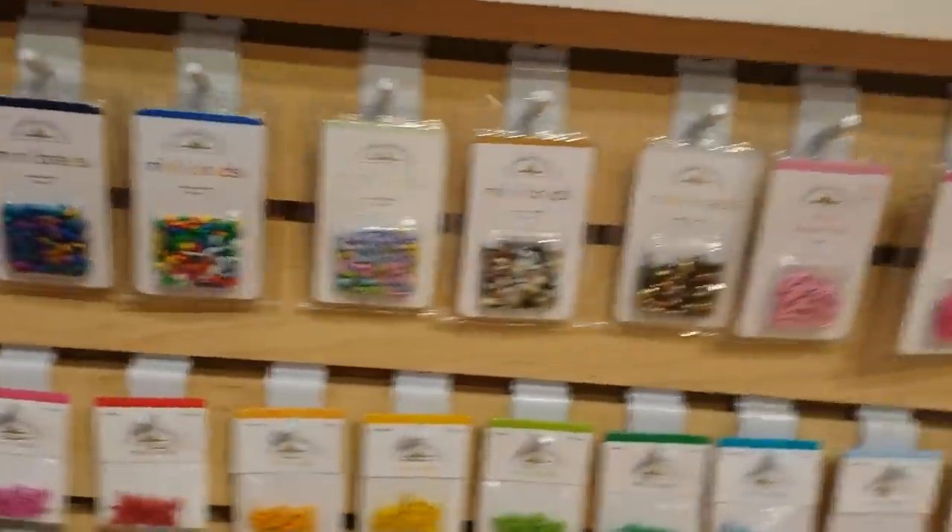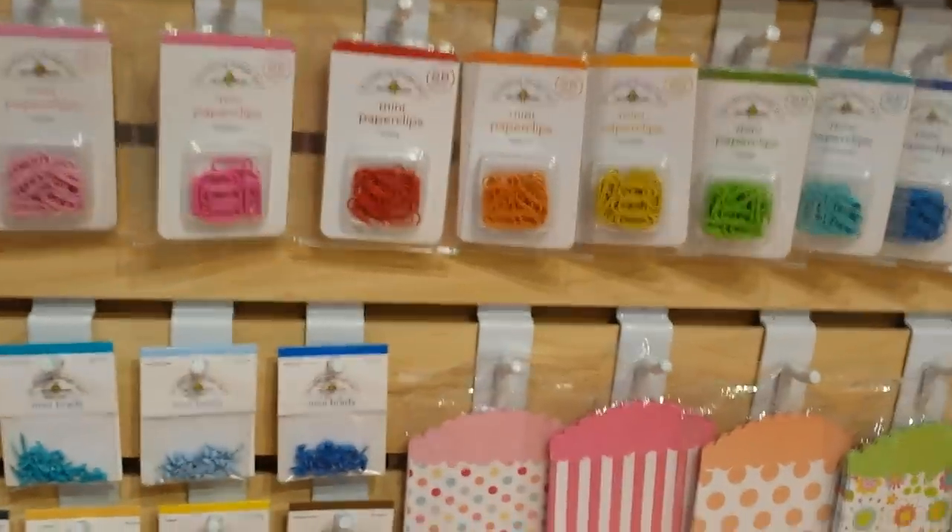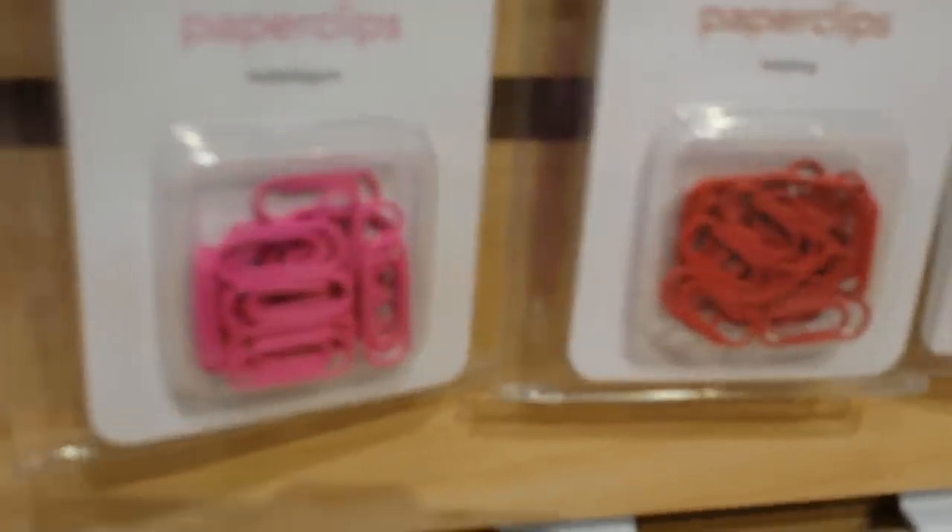And this isn't even their new stuff. Keep watching — I'm going to show you their new stuff. Look at how tiny those little paper clips are.